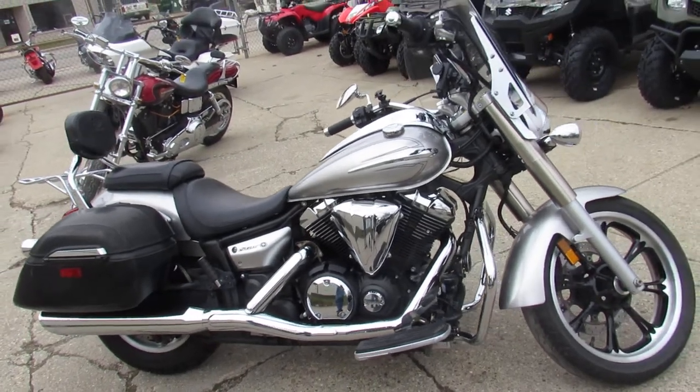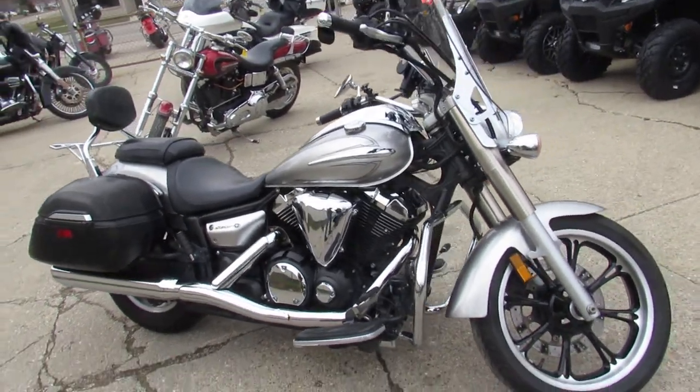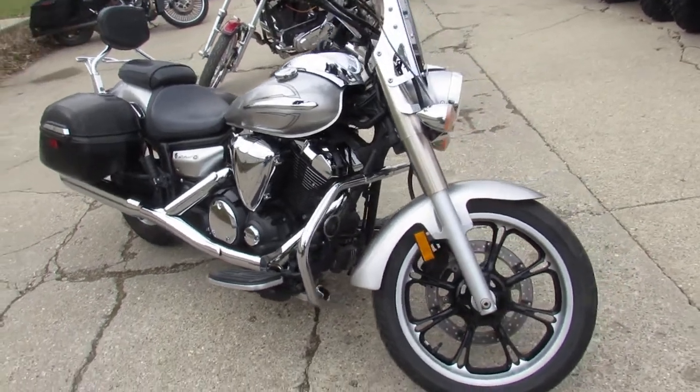Anybody out there looking for a nice cruiser, we got them here at Approval Powersports. We've got over 600 used bikes, guaranteed financing.